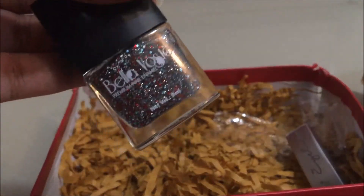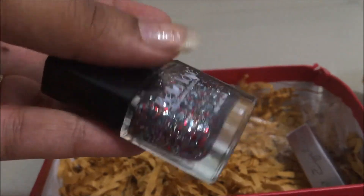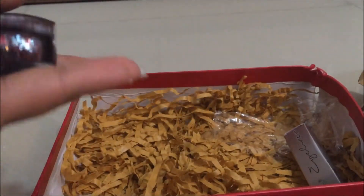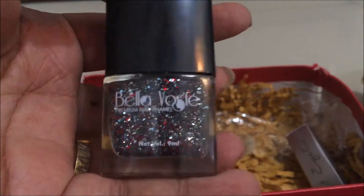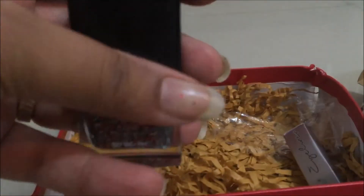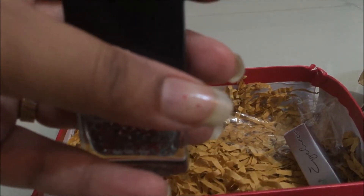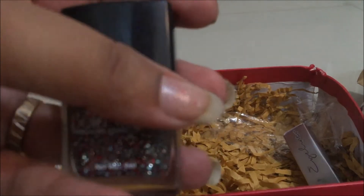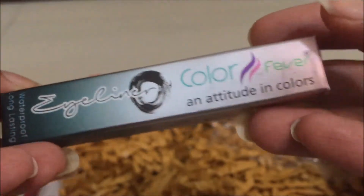The next product is the Bella Wasta Nail Enamel, which retails for 350 rupees for 9 ml. It says it is a five-toxin-free nail enamel — how cool is that! I really like this nail enamel; I think it's another exciting product from this box. I've applied it here — it's a transparent nail polish with chunks of glitter in it.